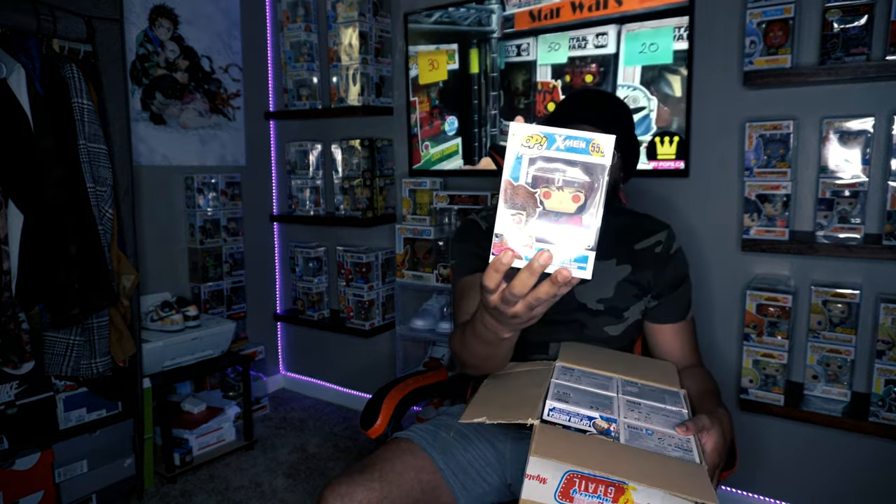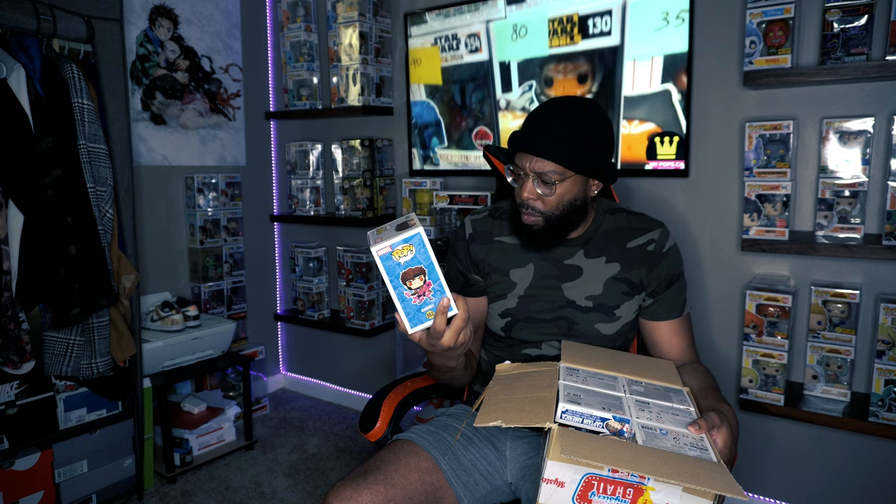First pop — okay, from the back it looks like I got a Gambit. It is a glow-in-the-dark Gambit! That's not bad. It's funny because Entertainment Earth exclusives don't really go for very much even though they're pretty cool glow-in-the-dark pops. But Gambit — we'll check the pricing at the end.